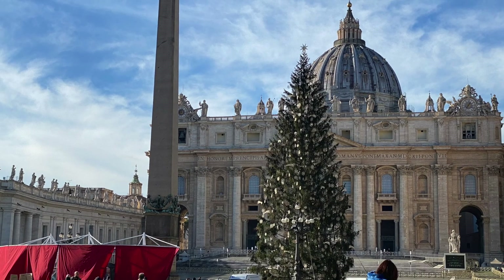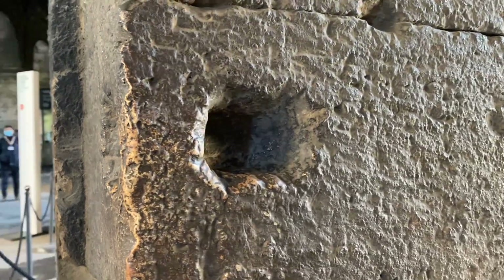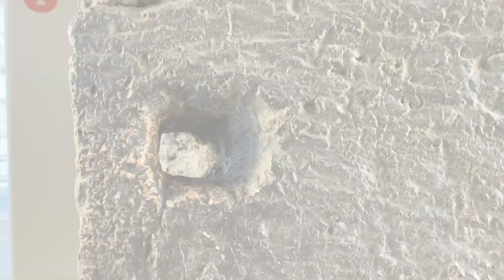So now you know why all these holes — have fun checking them out! Are you enjoying discovering the secrets of the Colosseum? Wait for more, and see you very soon!